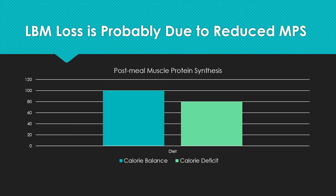What's causing this loss of muscle mass on a calorie deficit? The data shows that post-meal there's a stimulation of muscle protein synthesis, primarily due to protein and especially the amino acid leucine. However, if you're in a calorie deficit, that same meal produces a lower muscle protein synthesis response. So what the data has shown is that when a person's in a calorie deficit, they have a reduced muscle protein synthesis response to the same amount of protein.